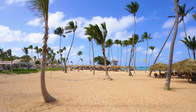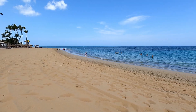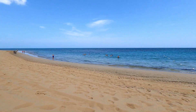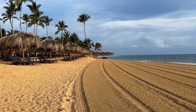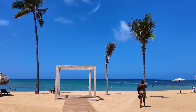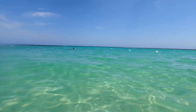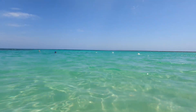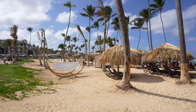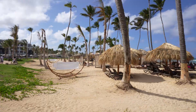In the evenings, there is a stunning view of the sunset, creating an unforgettable romantic atmosphere. The beach at Secrets Tides Punta Cana is also known for its cleanliness and ecological care, preserving the natural beauty of the area. For those who love activity, there are yoga and pilates classes held right on the beach with ocean views. This is the perfect spot for anyone looking to escape city life and enjoy nature and the ocean breeze.